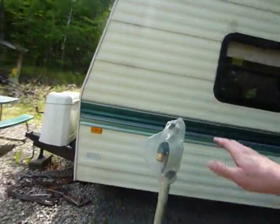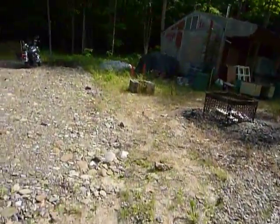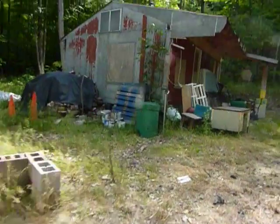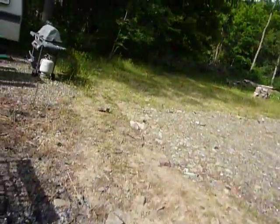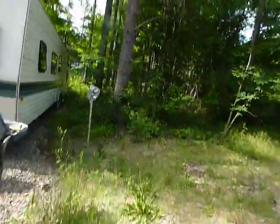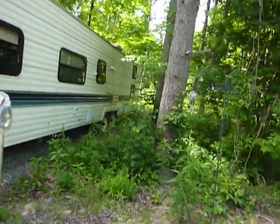Here's one of the dry hydrants, and the other dry hydrant is over here. What I'll end up doing — I got the two dry hydrants — I'll hook up the hose to this dry hydrant and feed it right inside to be able to fill up my water tank for the camper. That's going to be pretty cool.